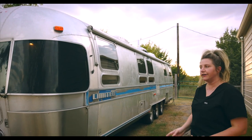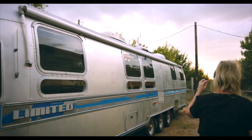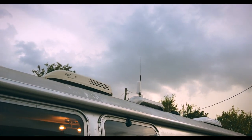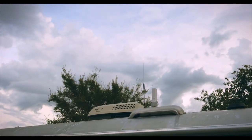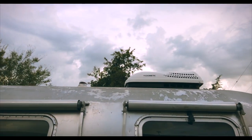A few highlights on the exterior are the awnings on every window. We actually also have this WeBoost that's set up here — we'll take a look at that on the inside as well. This, of course, has two ACs. The original was over the dinette and kitchen area. We added one over the bed so that you're comfortable while sleeping.